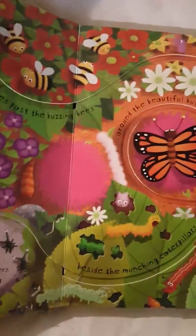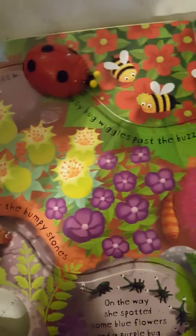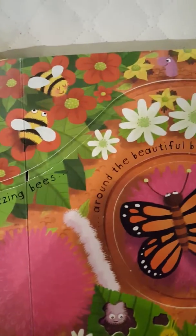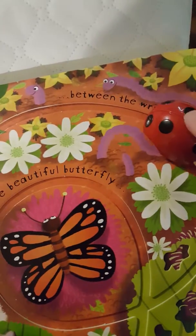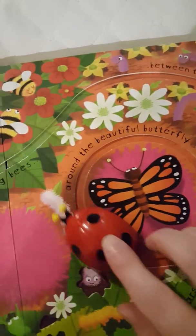The busy bug wiggles past the buzzing bees, between the wiggly worms, around the beautiful butterfly, beside the munching caterpillars.